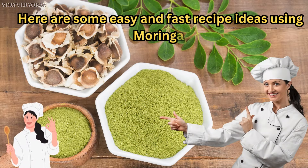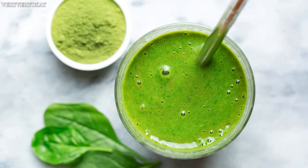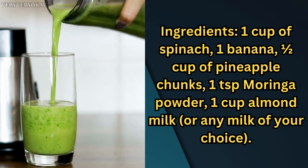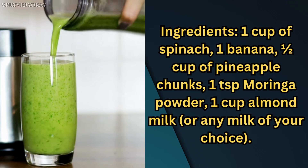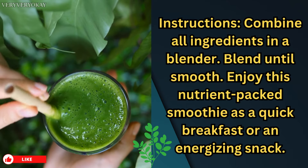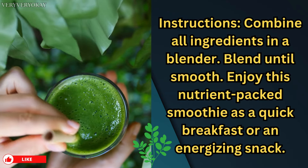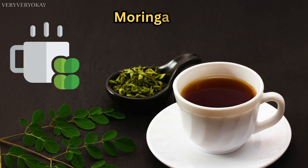Here are some easy and fast recipe ideas using Moringa. Moringa Smoothie — Ingredients: 1 cup of spinach, 1 banana, half a cup of pineapple chunks, 1 teaspoon Moringa powder, 1 cup almond milk or any milk of your choice. Instructions: combine all ingredients in a blender, blend until smooth. Enjoy this nutrient-packed smoothie as a quick breakfast or an energizing snack.